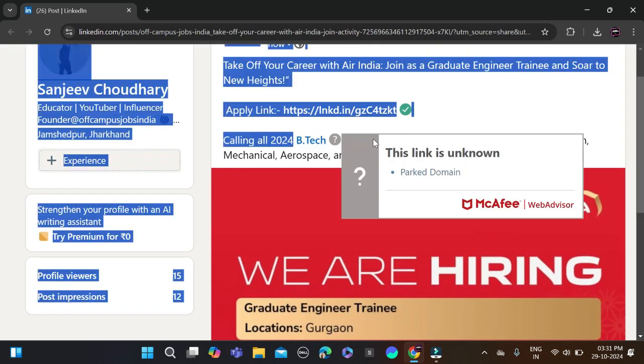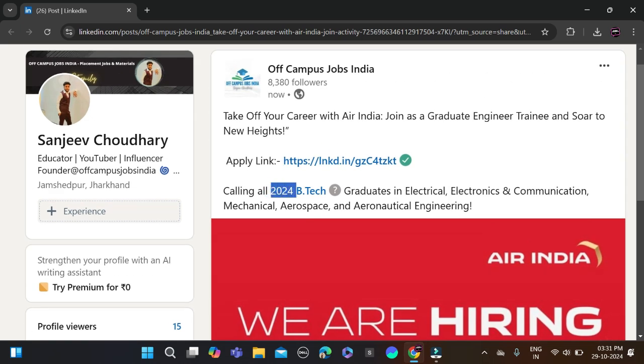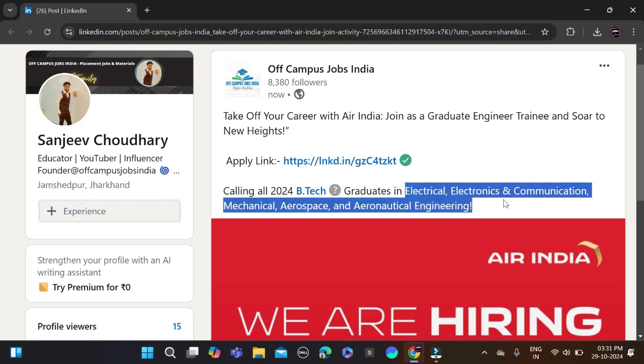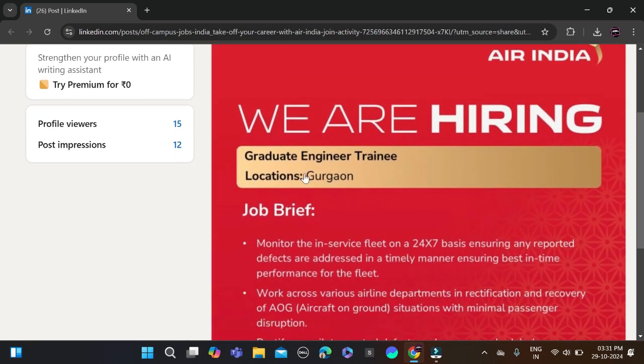The required qualification for this opportunity is a B.Tech degree. Only 2020, 2021, 2022, and 2023 batches can apply. Eligible branches include electrical, electronics and communication, mechanical, aerospace, and aeronautical engineering.